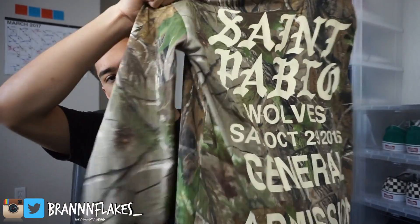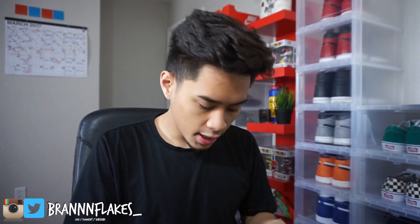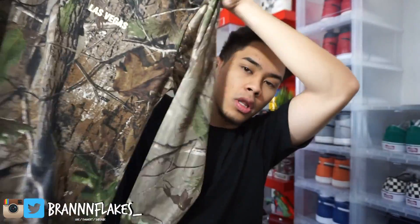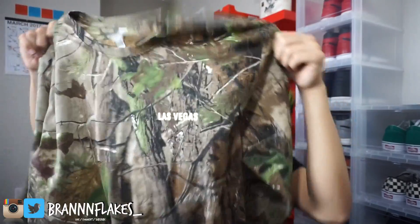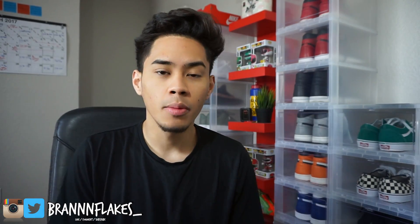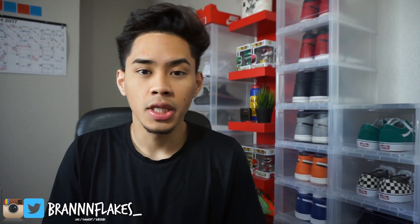Shout out to them because they helped me out with this one — I know it sold out at certain booths in Vegas. So this is just the camo tee, Las Vegas, same thing on the back and the sleeves — it's just all camo. He actually wore this at the concert, so this is super dope to me. Alright you guys, that wraps up my clothing haul. Stay tuned because more videos will be on the way. If you enjoyed this one, hit that thumbs up button — it goes a long way. Subscribe if you aren't already, and you can follow me on Instagram, Twitter, and Snapchat — everything will be linked down below. Thank you guys, I'll catch you in the next video — peace!